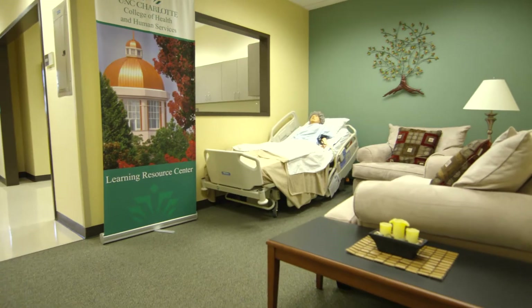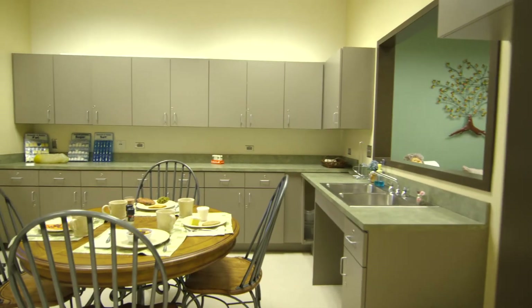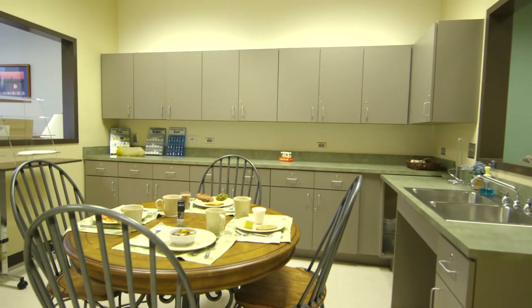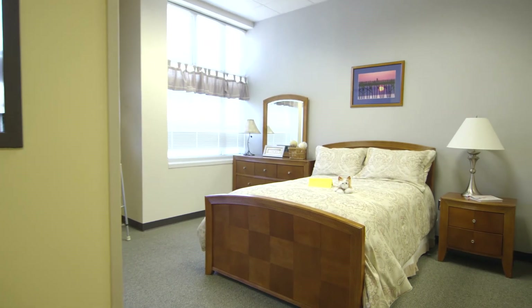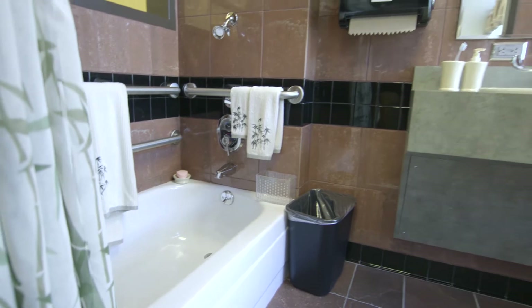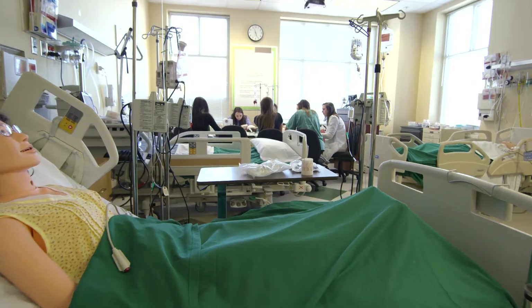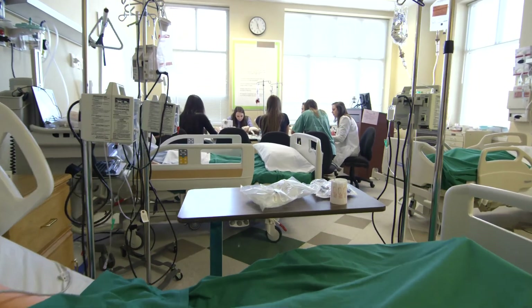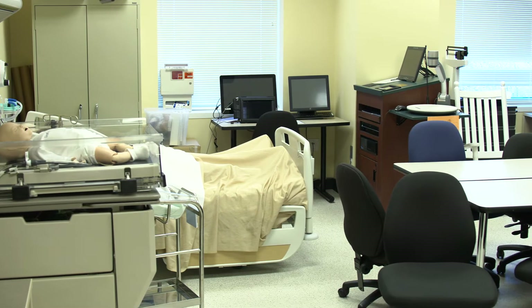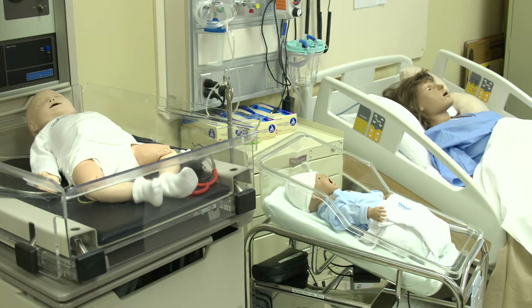We have wonderful state-of-the-art labs. We have a simulated apartment that is fully furnished, so that if our students and faculty want to simulate a community setting — going into the home to teach a new diabetic how to care for themselves — we have that area. We also have a skills lab, a health assessment lab, and we utilize the OB and pediatric labs, where we have a fully functioning obstetric patient that gives birth to not only one baby but she can have twins.